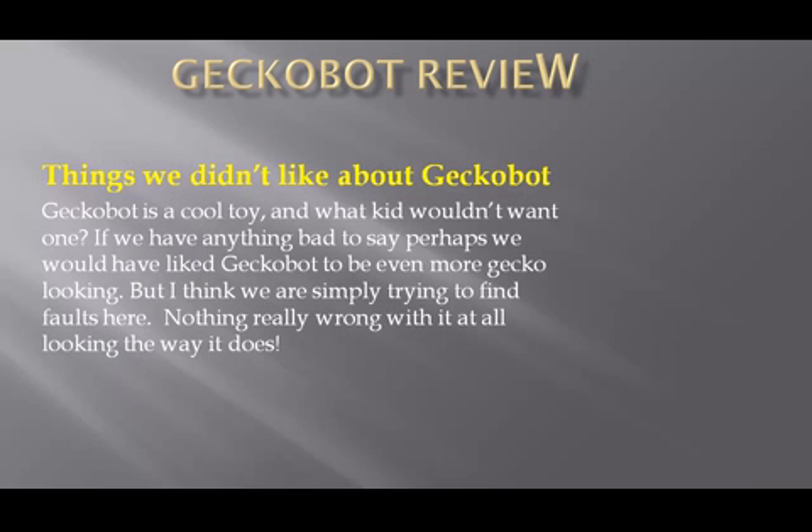Things we didn't like about Gecko Bot. Gecko Bot is a cool toy, and what kid wouldn't want one? If we have anything bad to say, perhaps we would have liked Gecko Bot to be even more gecko-looking. But I think we are simply trying to find fault here — there's really nothing wrong with it at all looking the way it does.